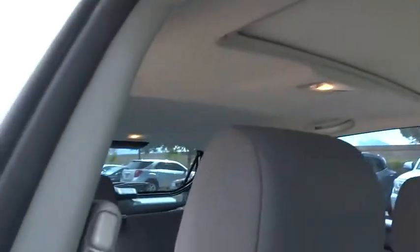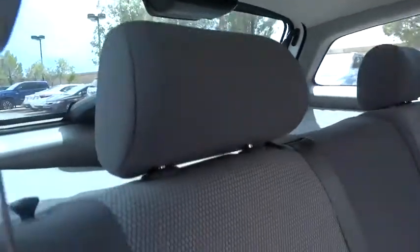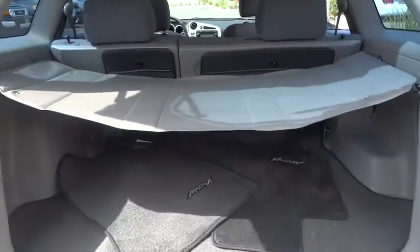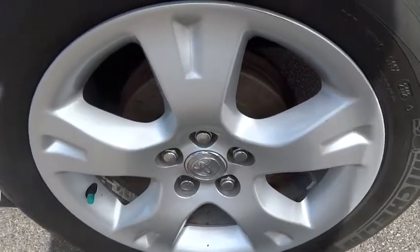This vehicle has less than 100,000 miles. Here are some of this vehicle's great options. This vehicle is CARFAX certified one owner and qualifies for CARFAX buyback guarantee. Wouldn't you look great in this vehicle? Stop in today and see for yourself.